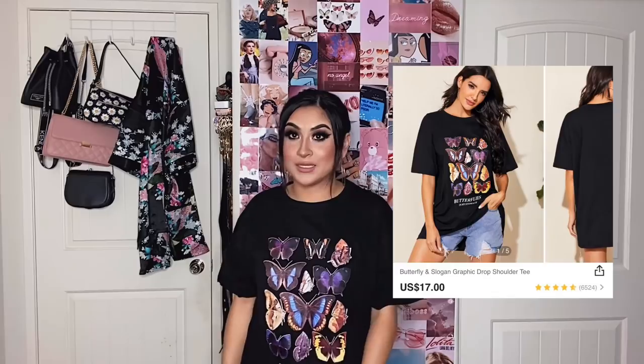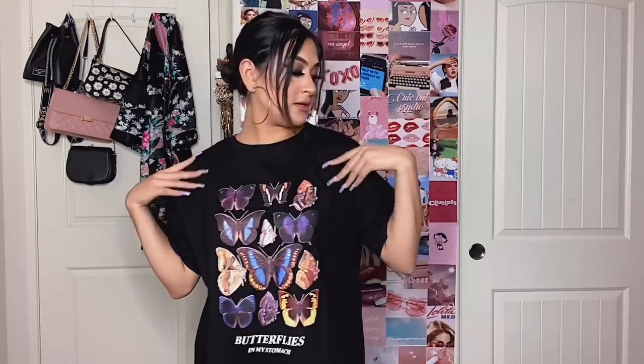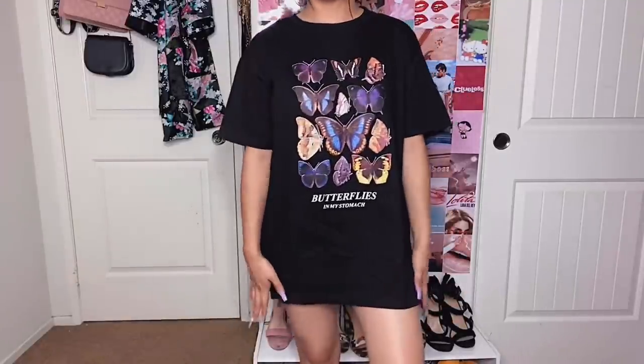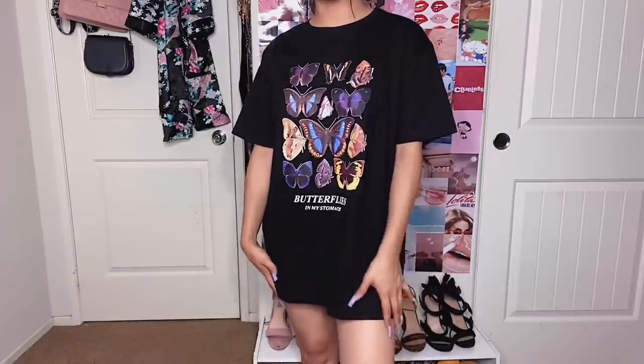Here is the t-shirt. This is really good quality — it reminds me of a vintage t-shirt just because it's so thick and nice. I feel like a lot of clothes aren't made like this anymore. It goes pretty long. The sleeves go up to my elbow and the shoulder has a little drop. This one would be a little bit harder to wear as a dress but overall I really, really like this top and I think I can style it so many different ways.